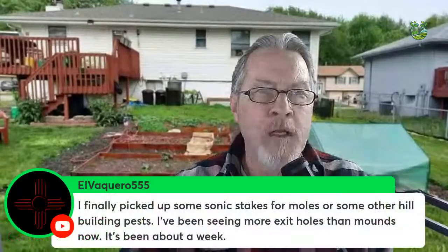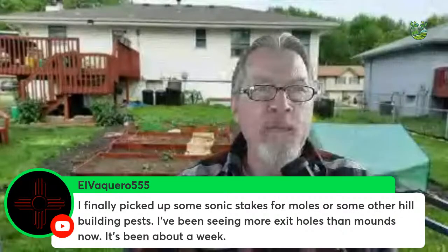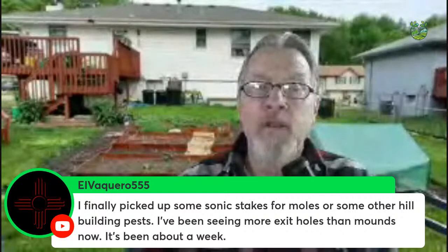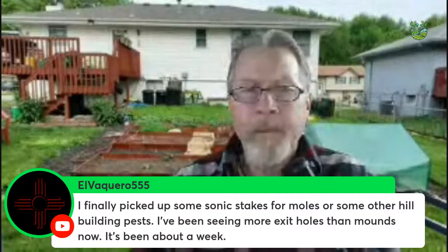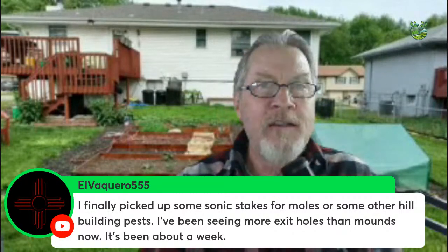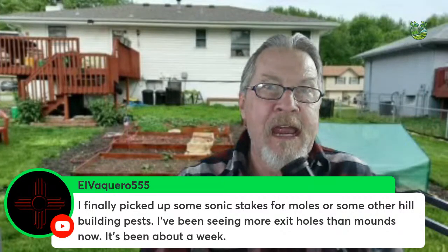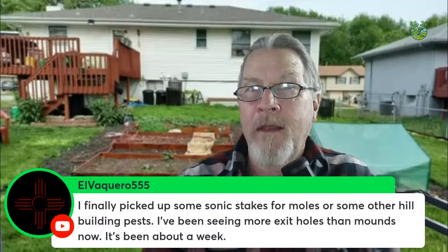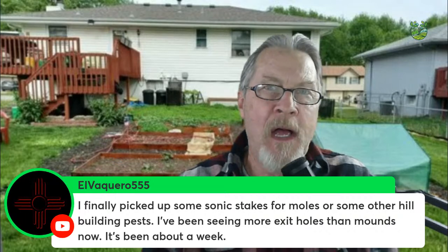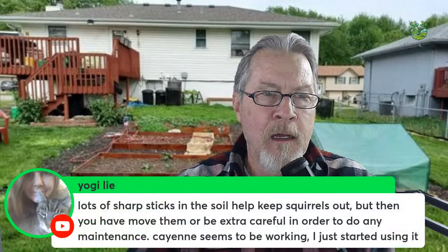Elder Caro says sonic stakes for moles and hill-building pests have been working — seeing more exit holes than mounds after about a week. My suggestion: move the stakes around. The moles know where the stakes are right now and are exiting to new areas, so follow them with the stakes and direct them into another area. If you leave stakes in the same spot, they'll come back because they get used to the vibration or noise. Moving them around can give you continued success.